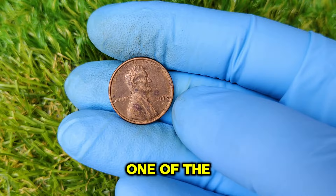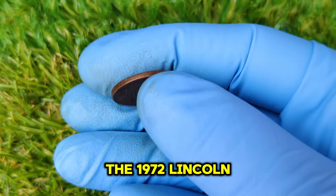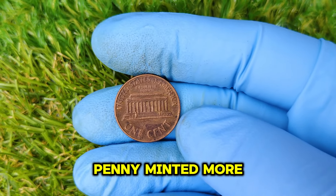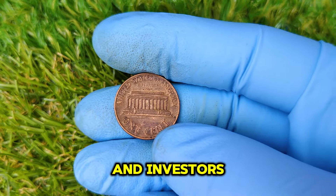Today we're diving into one of the most fascinating stories in numismatics: the 1972 Lincoln penny with a D mint mark. This humble little penny, minted more than 50 years ago, has captured the attention of collectors and investors worldwide.